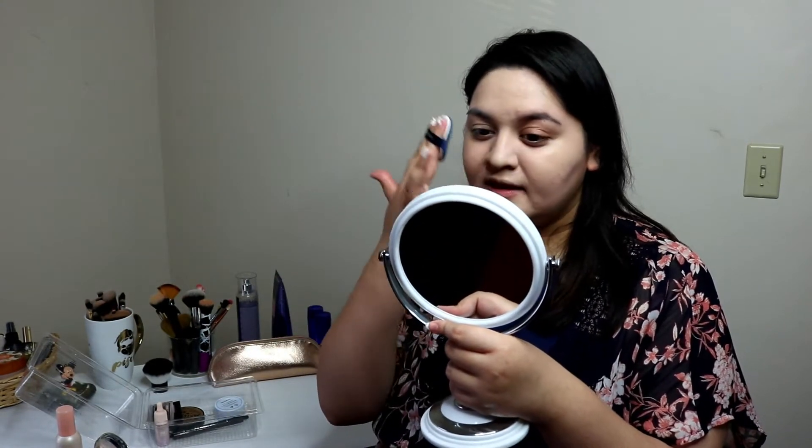It's like... blending out okay, but it's not like... you know how when you put a foundation on and it sinks into your skin? It's not doing that. It's just sitting on top of your skin. I don't know if that's because of the applicator.